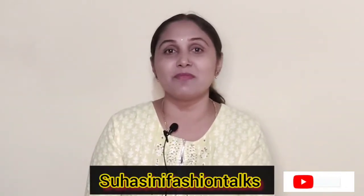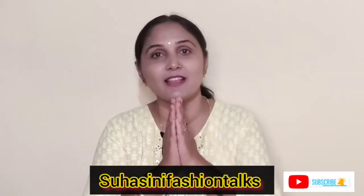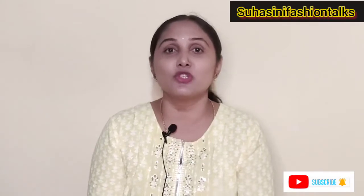Hi friends, I am Zohasini. My channel is Zohasini Fashion Talks. Welcome to Micho Hall. This is a special Micho Hall.